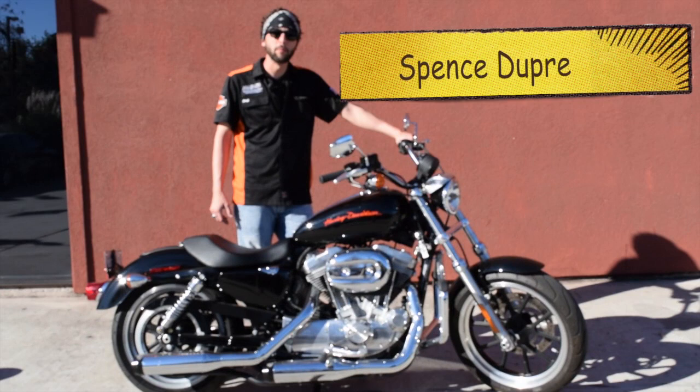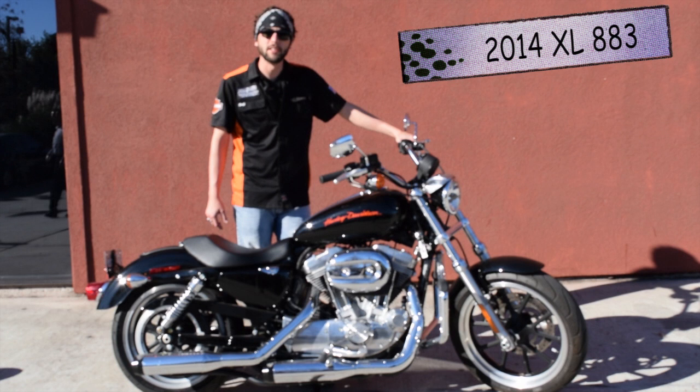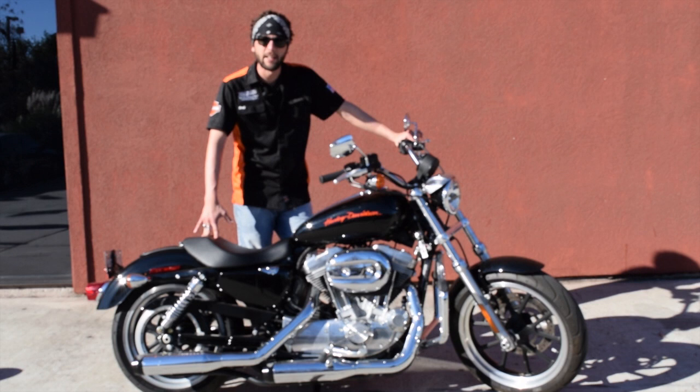Hey, this is Spence with Mike Bruno's Bayou Country Harley Davidson. Today we're featuring our Bike of the Week. It's a 2014 Honda 883 Sportster. Only 1,700 miles on it. Lots of extras.